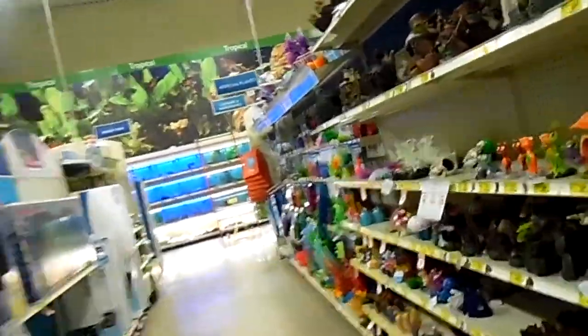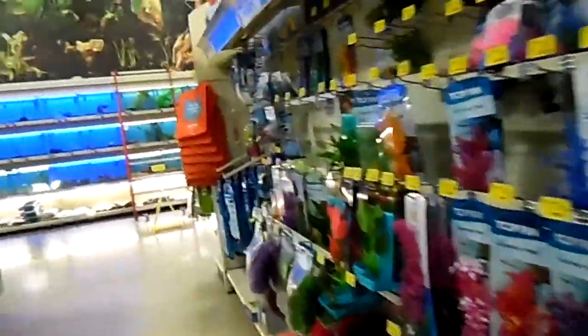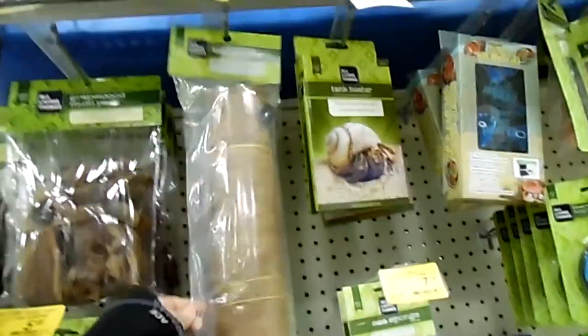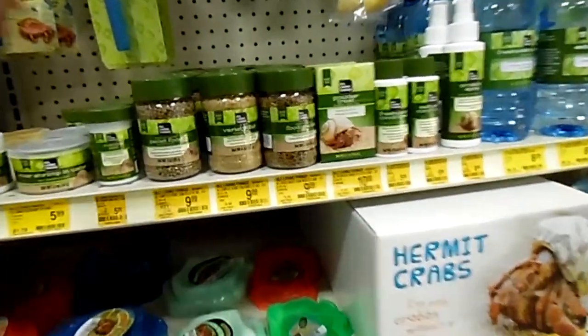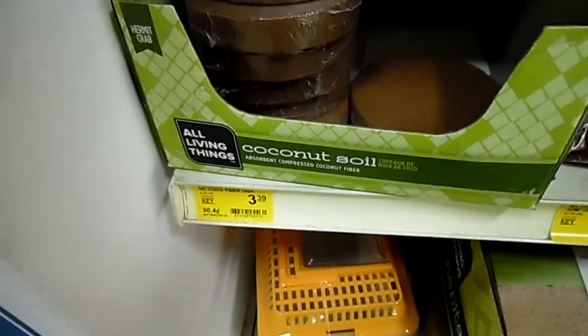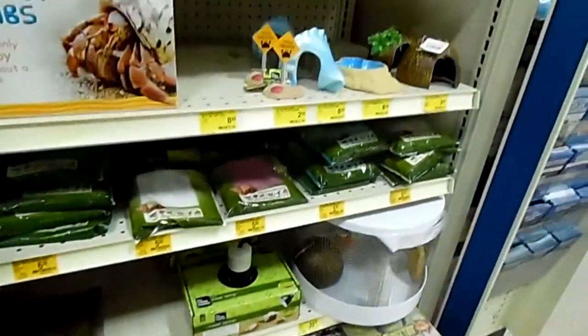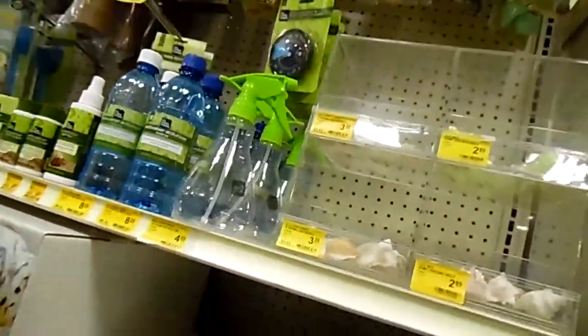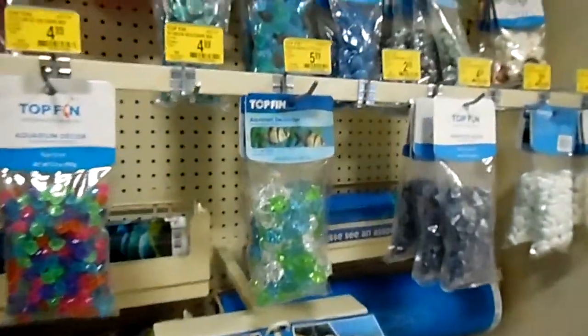Hey guys, Pixie here, and today I'm gonna look at stuff for hermit crabs. I think I'll get some of this, and I'll get some of that. I'll get some nice food, I'll get some coconut soil, I have some nice cages. And I am gonna need something for the soil, so I'll get some of these too.